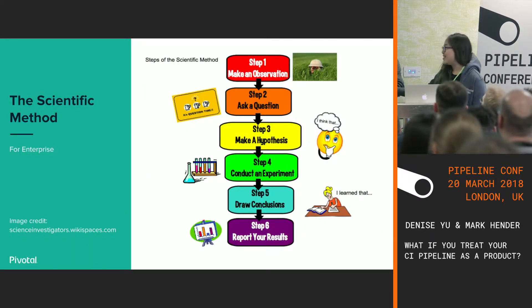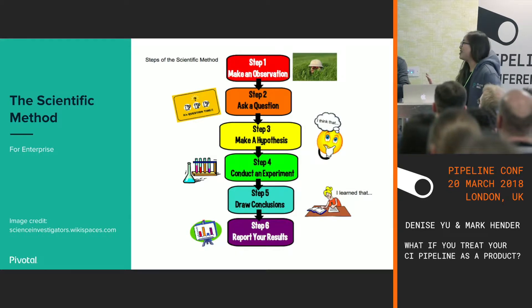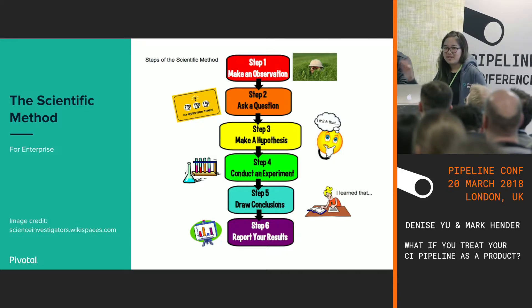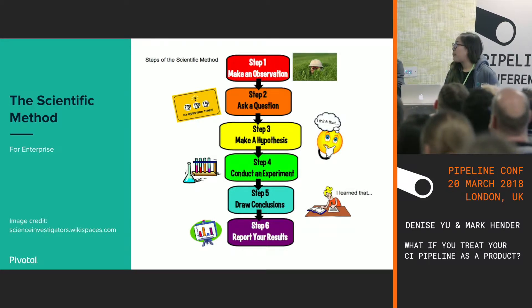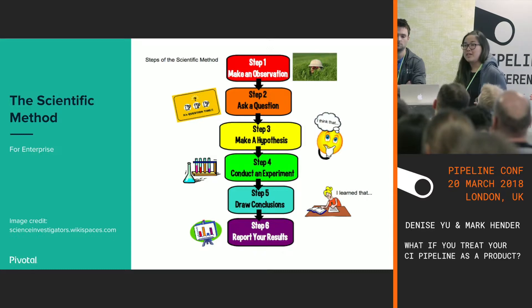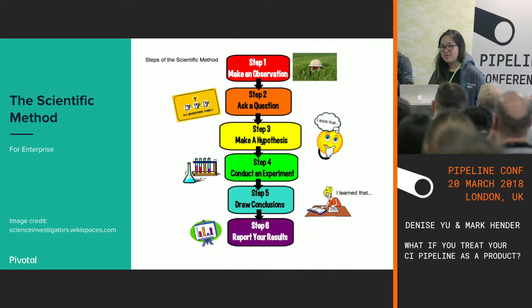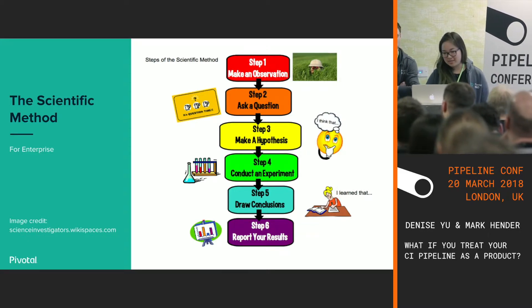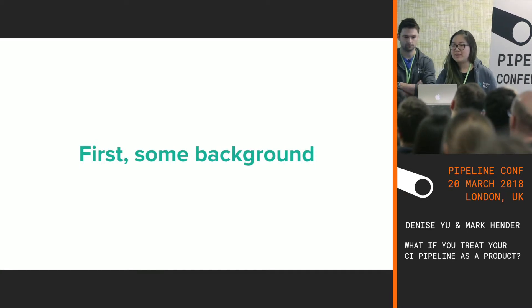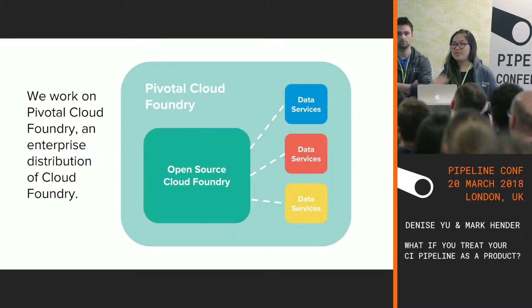This is a representation of the scientific method — hopefully everyone's heard of this before. We're going to deliver this talk in six stages, as there are six stages of the scientific method. We first made an observation, asked some questions, made some hypotheses, and conducted the experiment. Right now we're in the draw conclusions and report results stage. We'll take you through each step and what it looks like for this internally facing product. First, a bit of background on what we do.